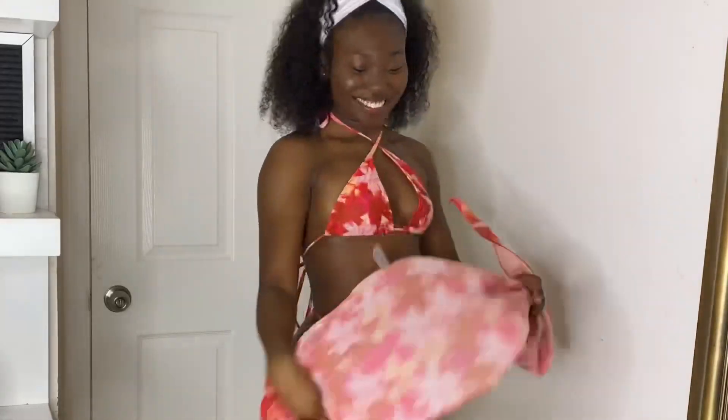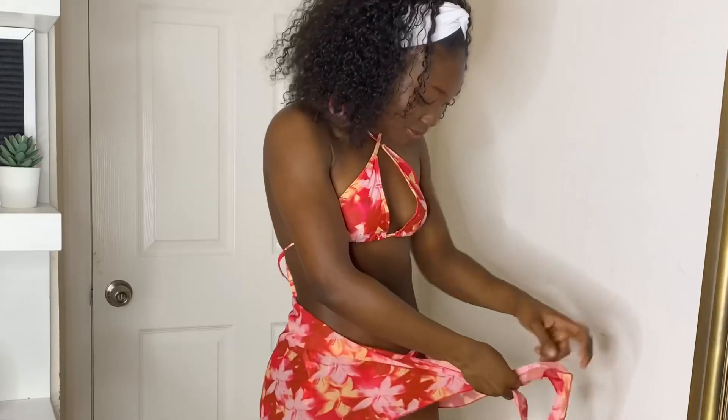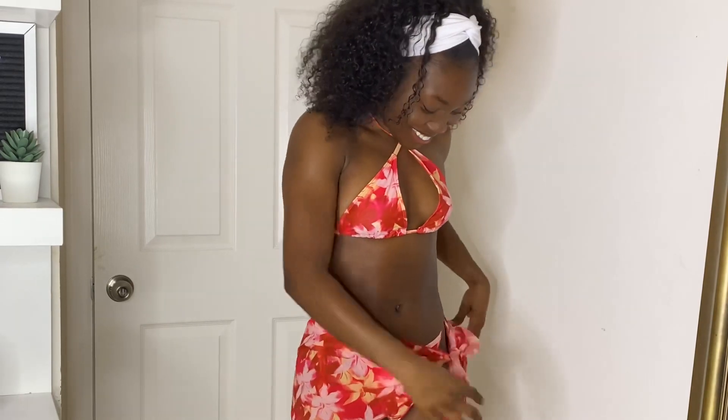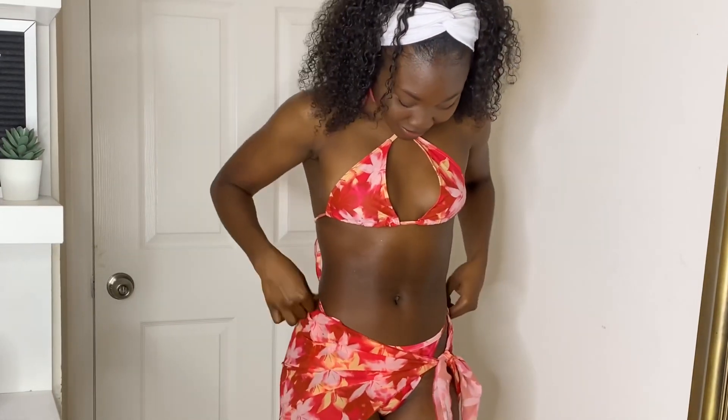The bottoms are adjustable — it has the side string so you can tie it to your liking, and the bottoms are also cheeky. This swimsuit does come with a cover-up, which you can also wear tied around your waist or use it as a headband, whatever you like. But this swimsuit overall, I just love the color and how vibrant it is.